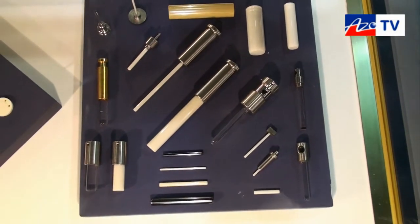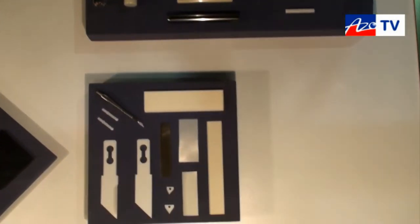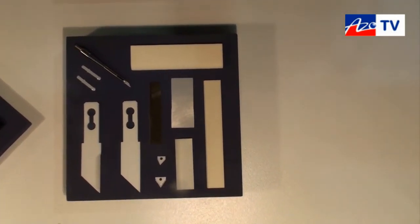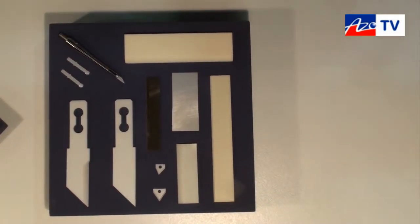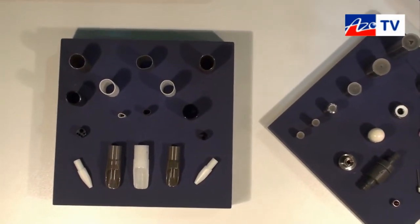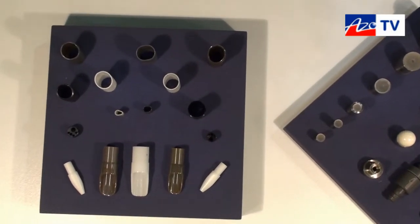And you also do a whole load of things for the medical industry, like these ones here for instance? Like little blades, which you can see here on the other side of the window. And over here you have examples of insulators for rigid endoscopes.